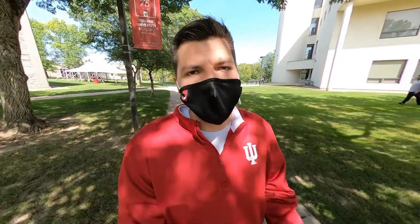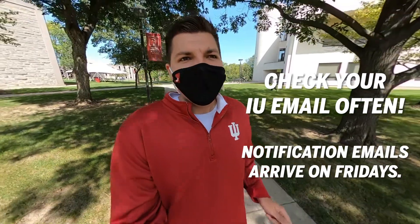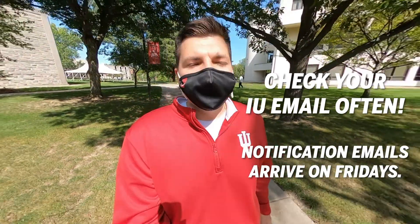Testing will take place throughout the entire semester, so be sure to check your IU email often, as that is where you'll be notified if you've been selected. It's important to know that you may be asked to take the test more than once, so check that email. When you do receive the email, read through the instructions carefully to secure your appointment and sign up using only your IU email address.